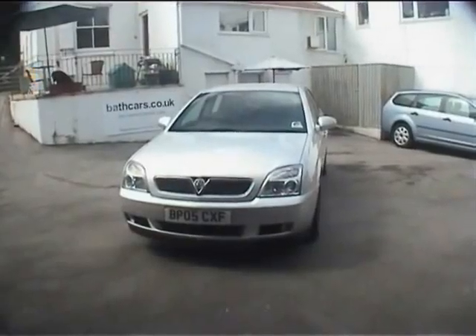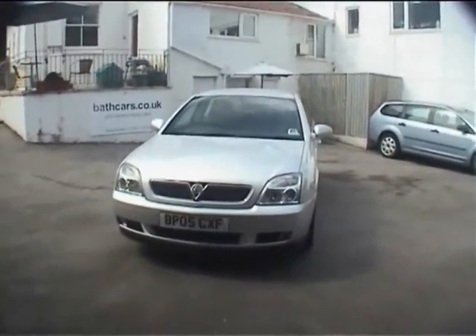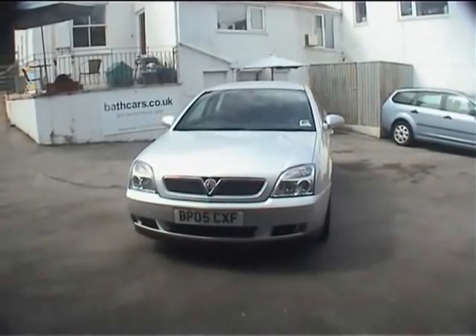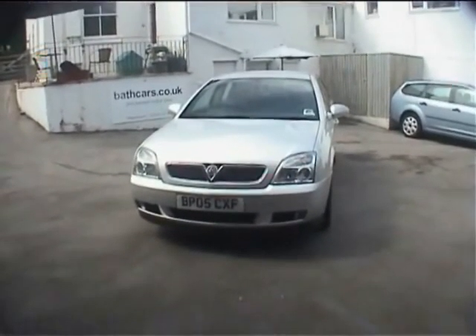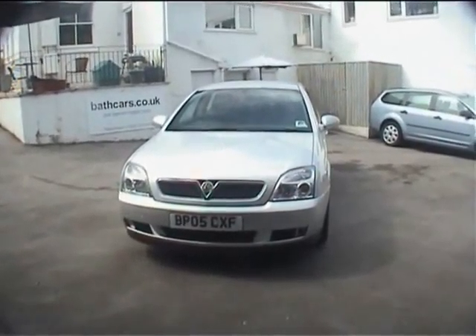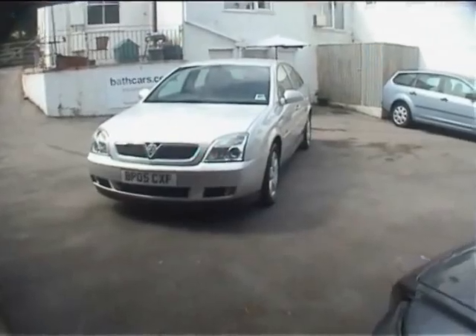Hello and a very warm welcome to you. My name is Neil Pinkett, I'm the proprietor of Bath Cars. This car is BP05CXF — it's a Vauxhall Vectra 1.8 Design model, five-door hatchback, metallic silver.